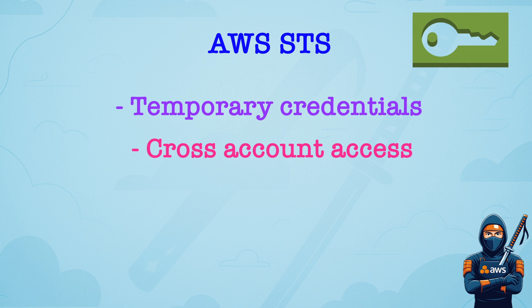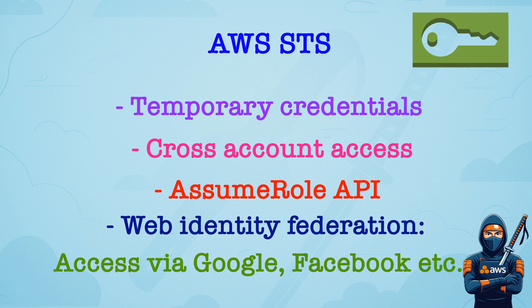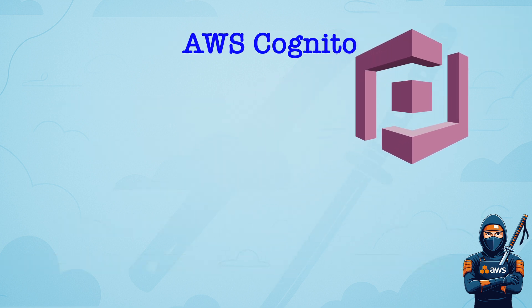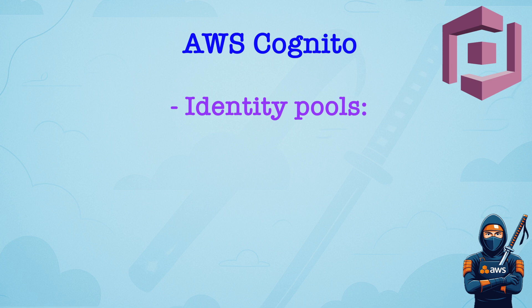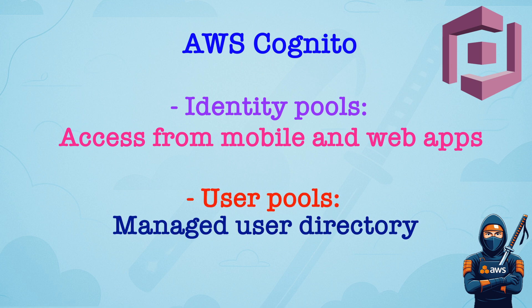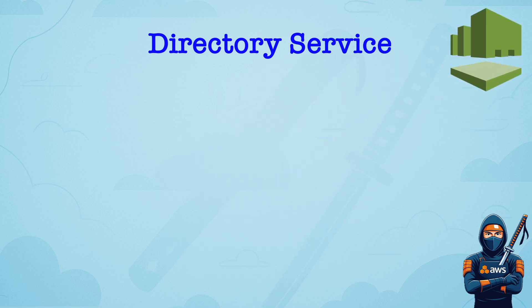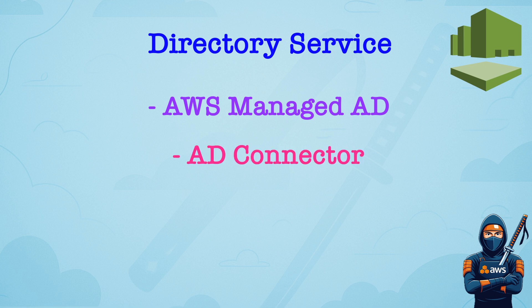Tokens are time-limited and scoped, used with AssumeRole or AssumeRoleWithWebIdentity APIs. Web Identity Federation is used to grant access to users authenticated by external identity providers, like Facebook, Google, or Amazon Cognito. Cognito Identity Pools provide temporary AWS credentials using STS, used to access AWS resources from mobile or web applications. Cognito User Pools are a managed user directory — handles sign-up, sign-in, and MFA. AWS Directory Service provides Microsoft Active Directory in the cloud, supporting AWS-managed Microsoft AD, AD Connector which is a proxy to on-prem AD, or Simple AD which is a lightweight Samba-based Active Directory.